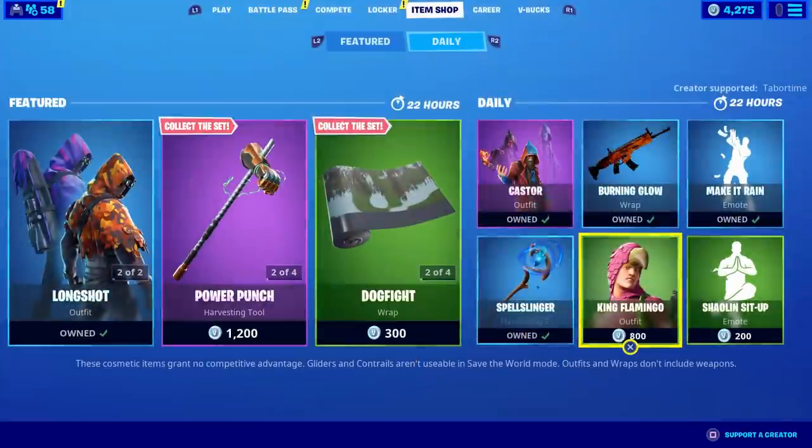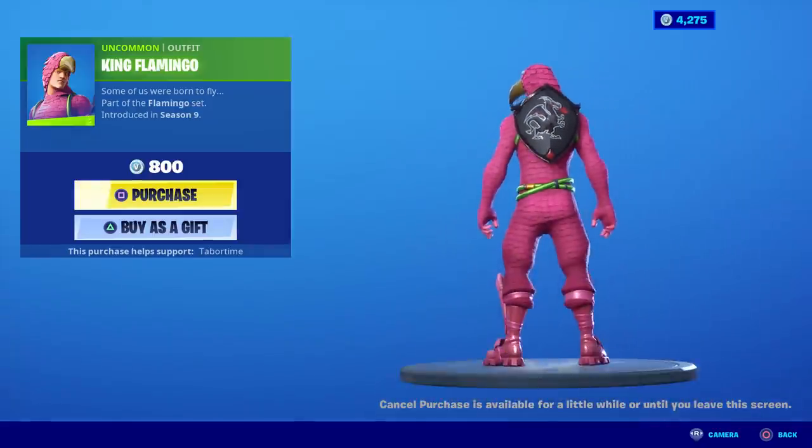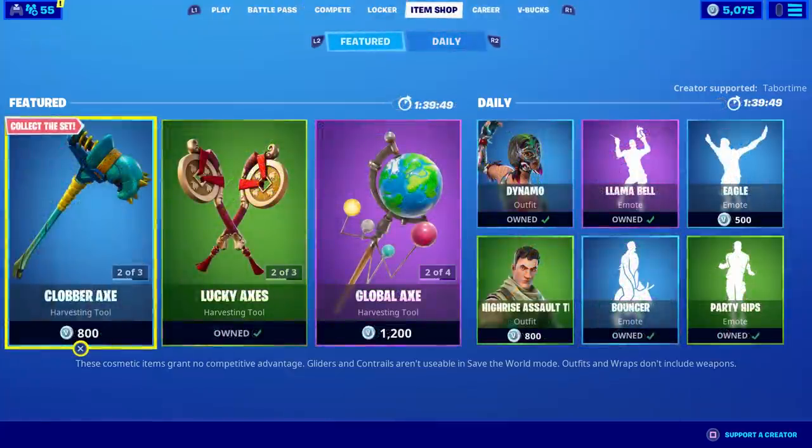Jack says yes to my purchases. King Flamingo is back but I would never buy it — it's only 800 and pink and black does look good, but it's just not a good skin overall.